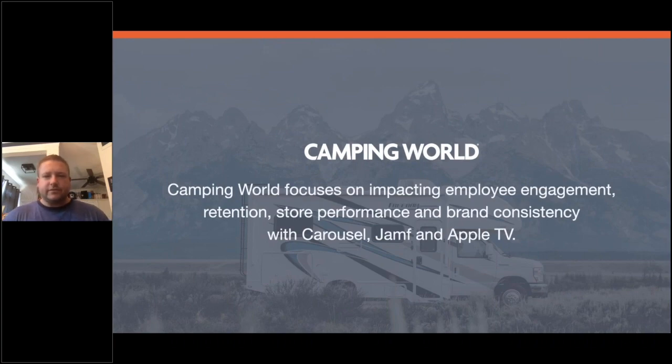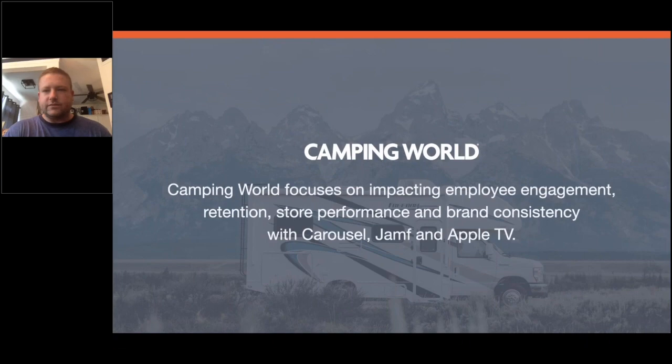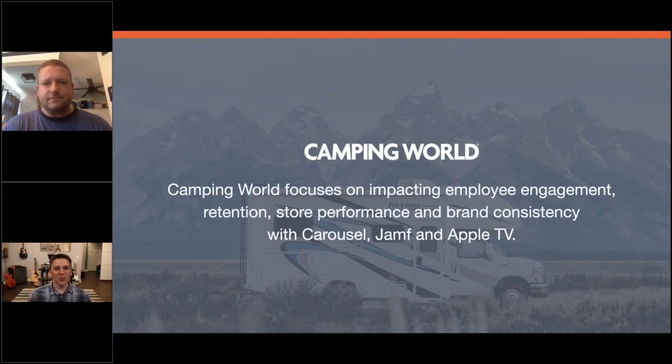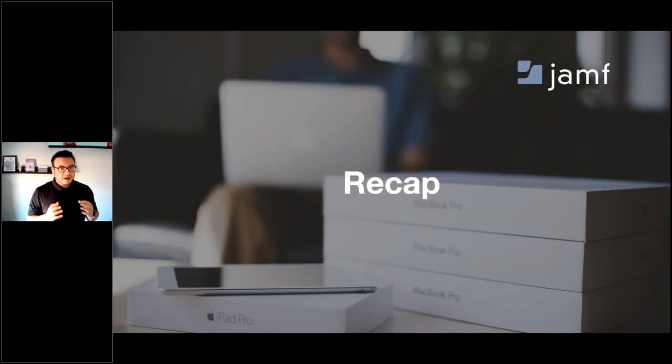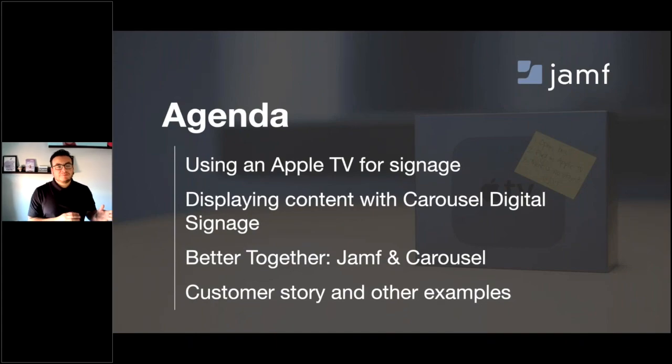Thanks for sharing that with us. Thank you, Eric. Thank you, Chris — awesome information and a fantastic story. Let's recap before we get into Q&A. We covered Apple TV-based digital signage, how Carousel brings signage to life with meaningful content, why Jamf and Carousel are truly better together, and we heard from Chris around what the solution means to his organization, Camping World.